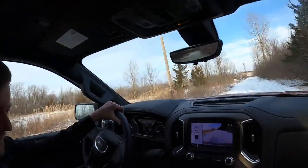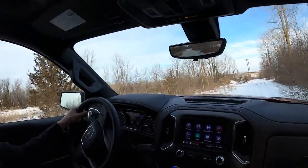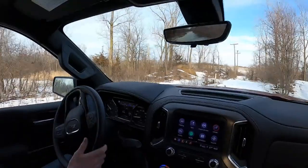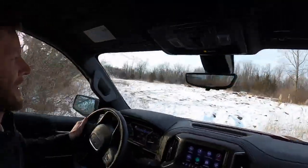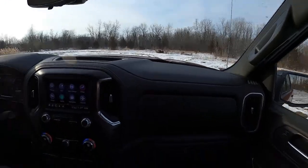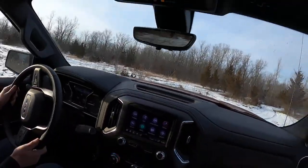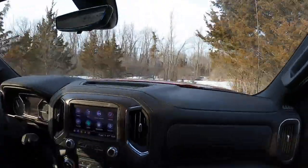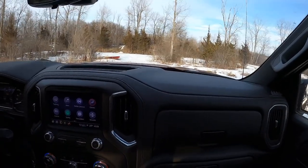We have hill descent control, though no crawl control. The downside of the AT4 is it's absolutely giant, so you can't fit through the same tight paths as something smaller like a Jeep or a mid-size truck like a Tacoma. There's a boat back here — usually when it's not winter, that's a lake or pond.